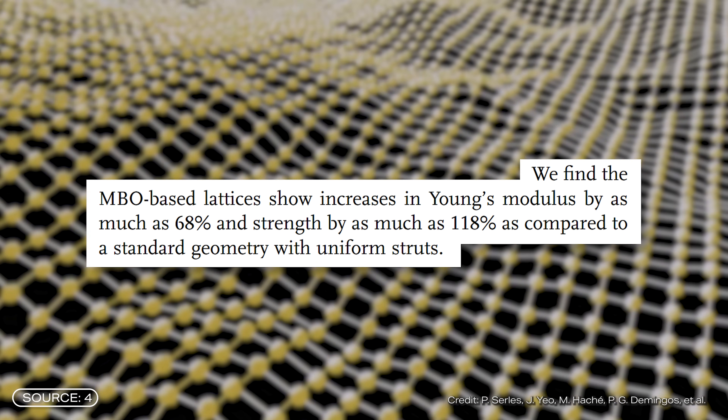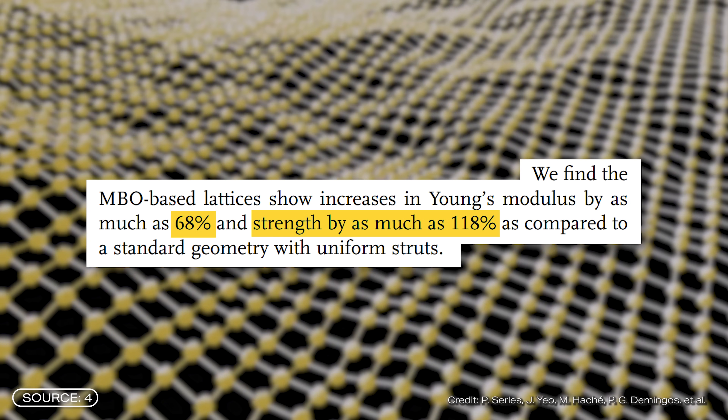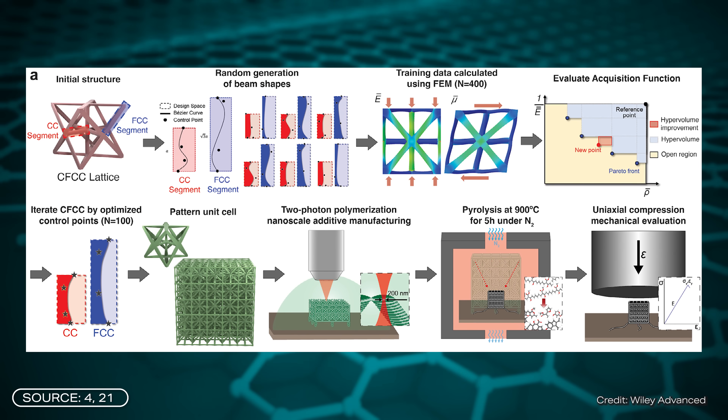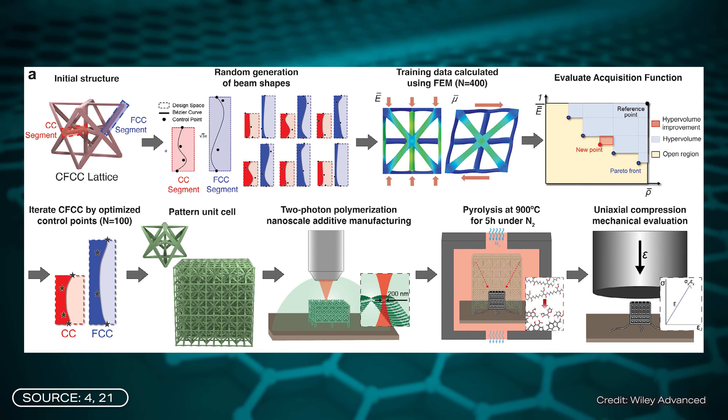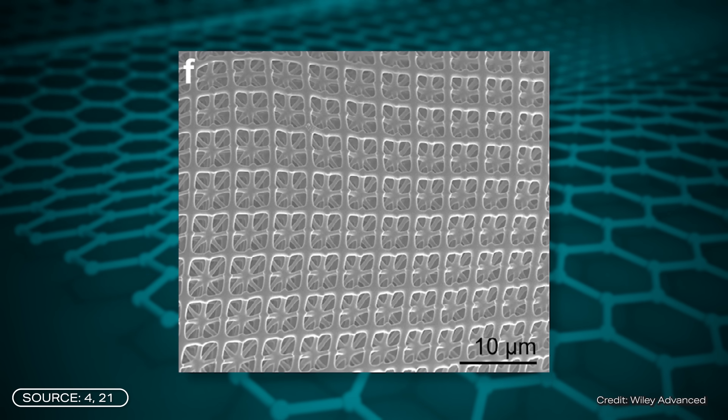The stiffness of the material improved by 68% and the strength by as much as 118%. However, the research team first had to transfer these theoretical improvements to the real world. To do this, they put the starting material through two-photon polymerization. In this process, a precisely focused laser hardens liquid and light-sensitive polymers, creating a nanogrid structure.